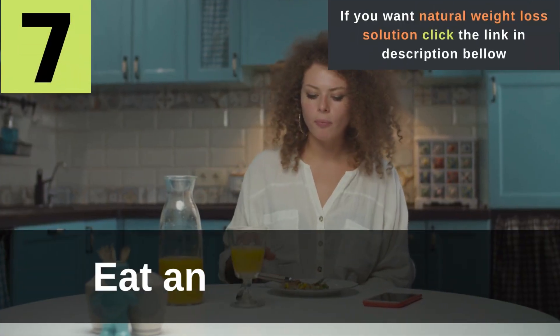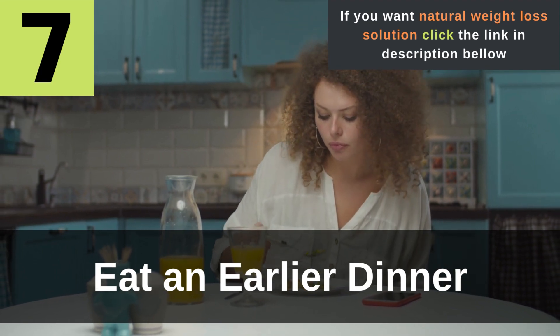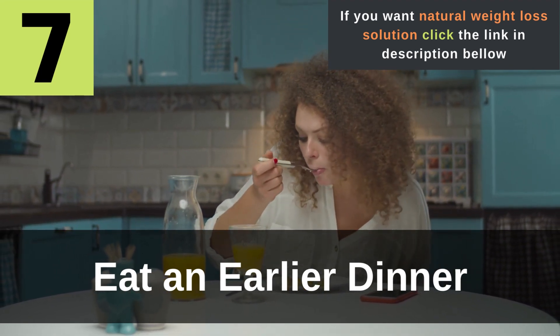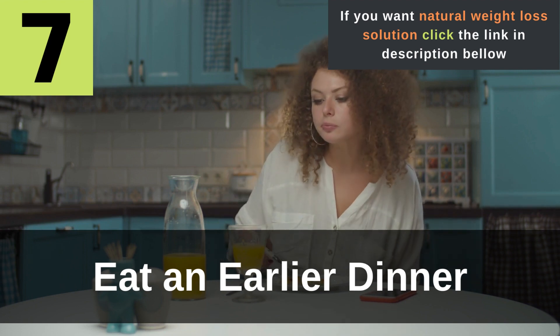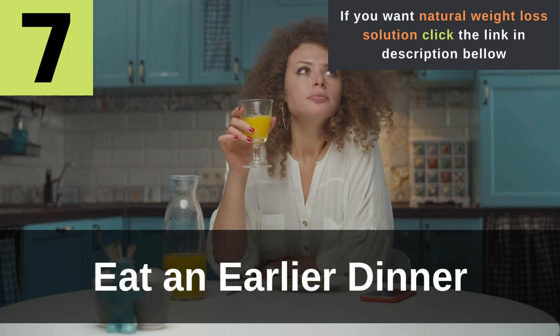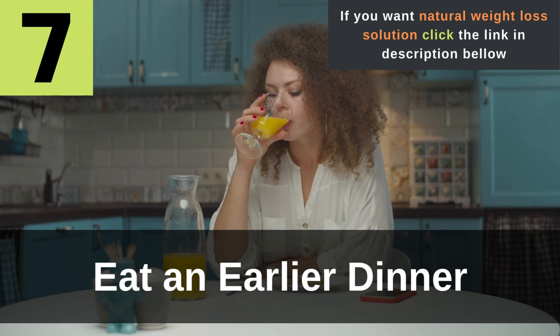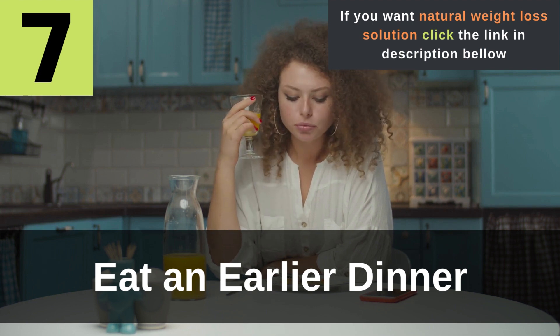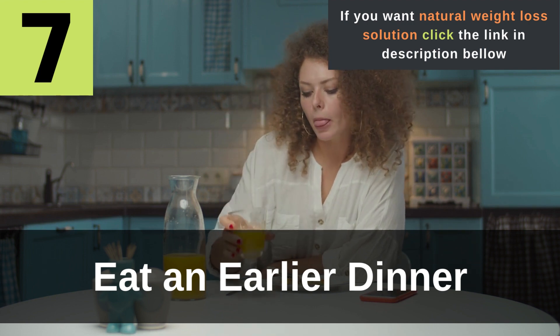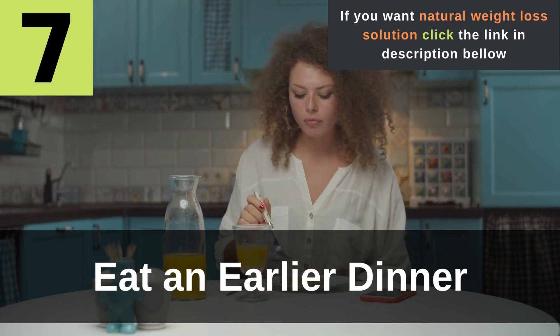Tip 7: Eat an earlier dinner. If you're trying to avoid eating just before bed, it may be a good idea to eat dinner earlier. Try to eat a balanced dinner with protein, complex carbs, fiber, and veggies. However, keep in mind that some vegetables like broccoli, cauliflower, and Brussels sprouts can cause bloating. While they will keep you full and help you to lose weight, eating them earlier instead of just before bed gives you an opportunity to process them ahead of time.